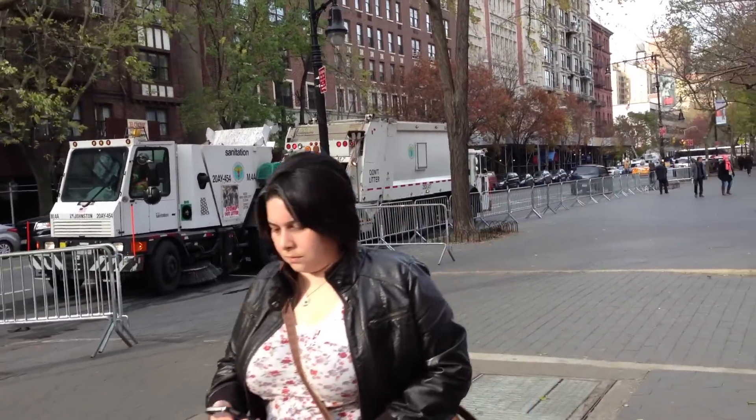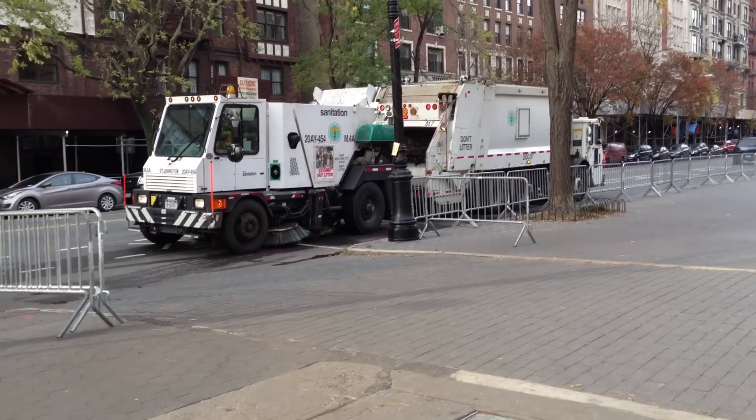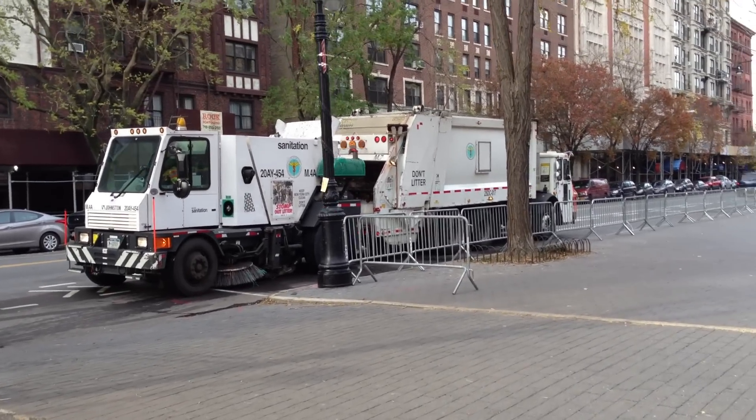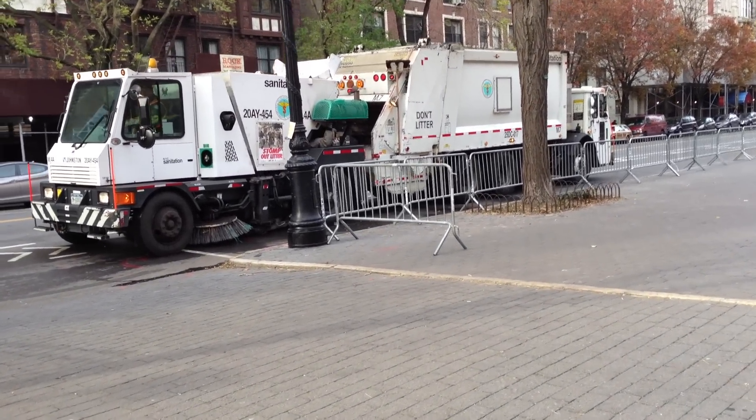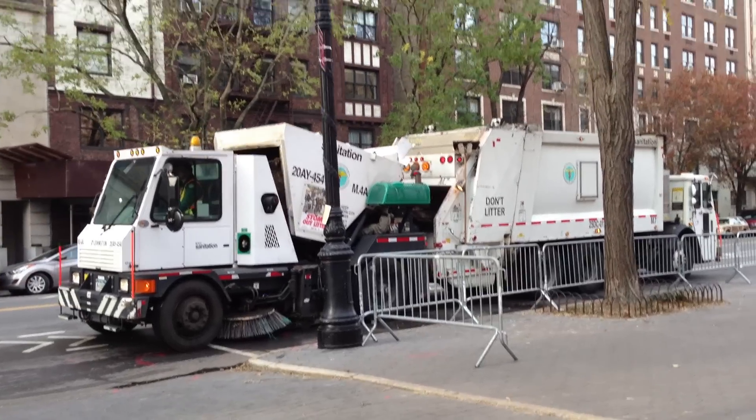This is the maneuver with the sweeper that backs up and dumps its load into the garbage truck. Here it goes.